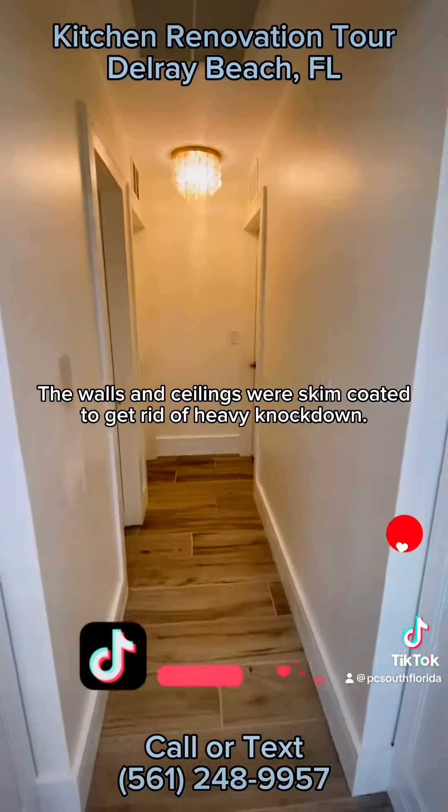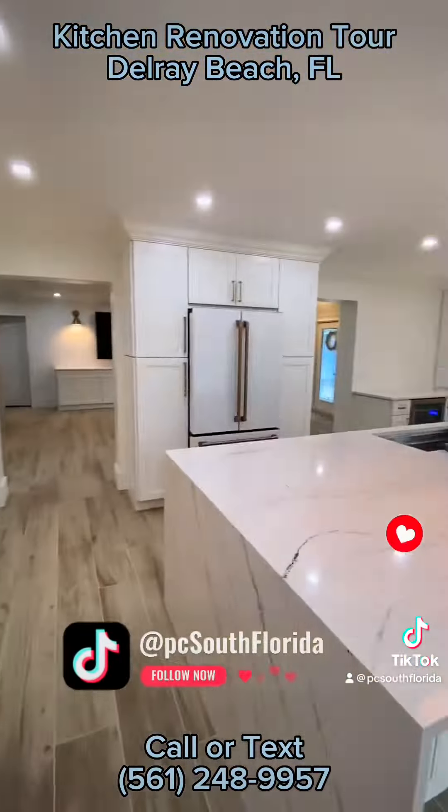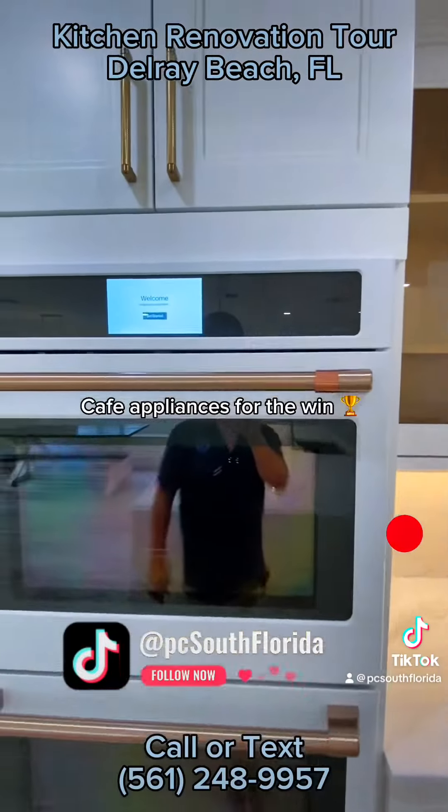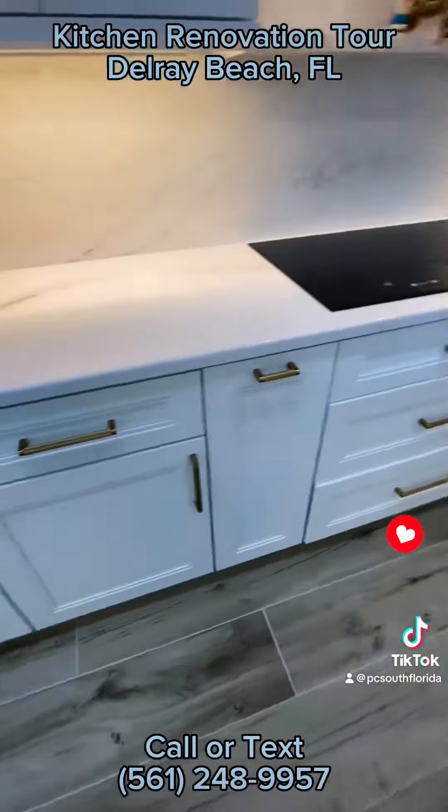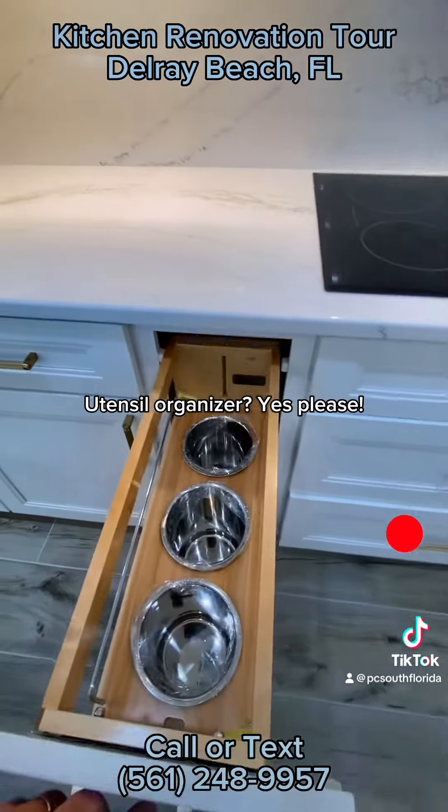The walls and ceilings were skim coated to get rid of heavy knockdown. Cafe appliances for the win. Utensil organizer — yes, please!